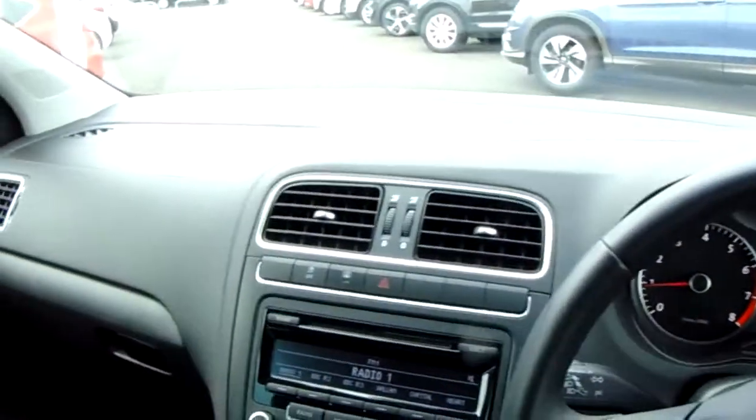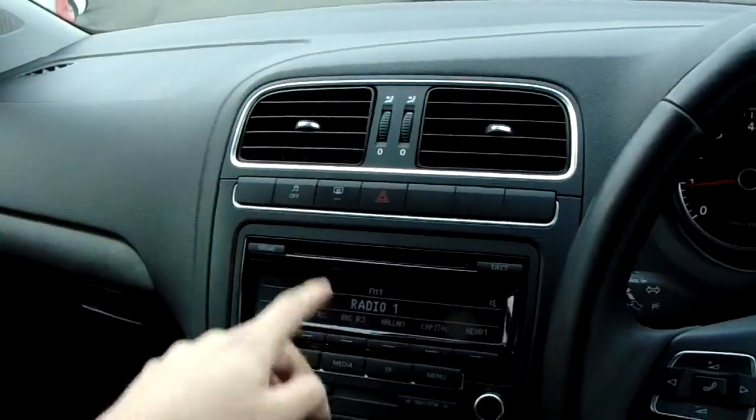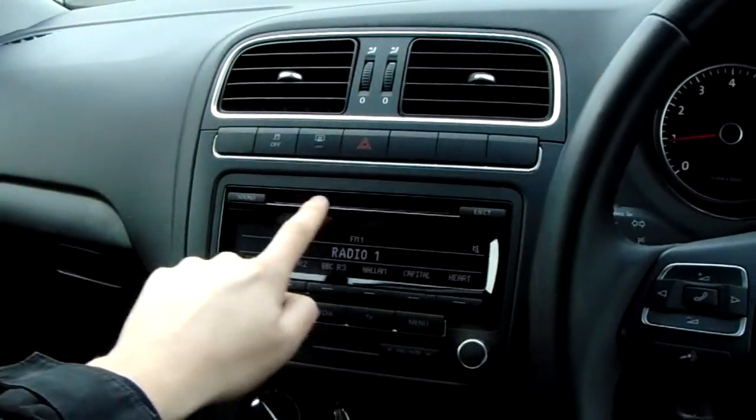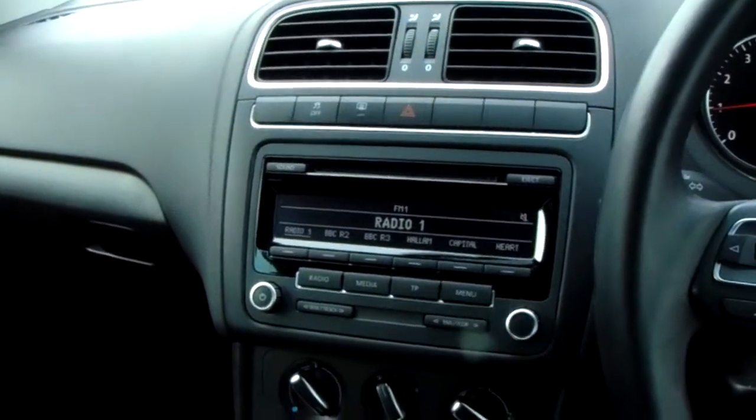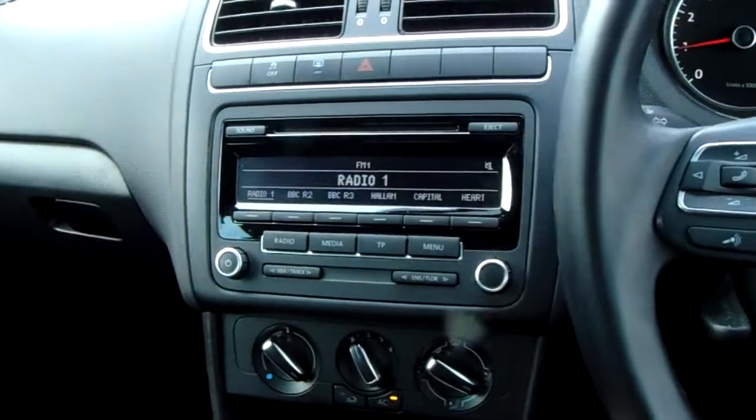Moving inwards, you have the hazard warning lights. You've also got the rear windscreen heater and traction control, which can be switched off just here. There is a CD slot, and an AM-FM radio that can be easily tuned and then saved into one of your preset spaces.